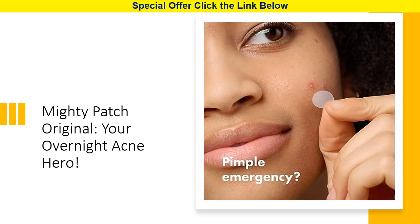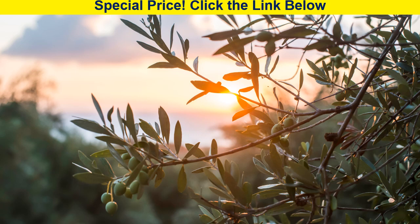Whether you're dealing with occasional breakouts or chronic blemishes, Mighty Patch is your go-to solution. So, why pop it when you can Mighty Patch it? Join the skincare revolution and wake up to clearer-looking skin. We'll see you again!